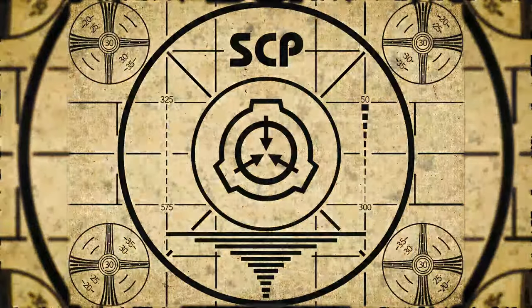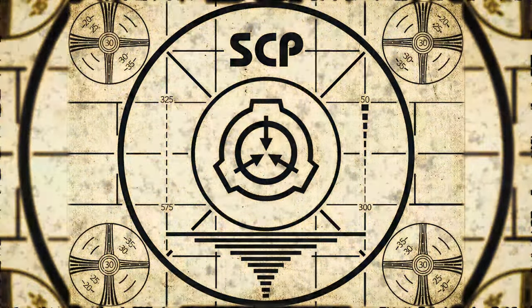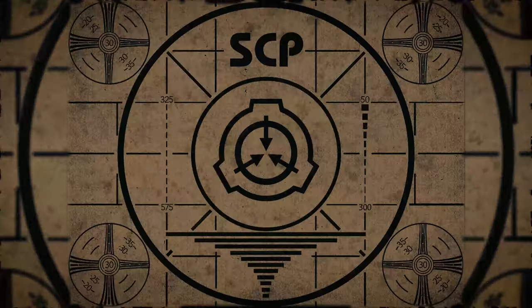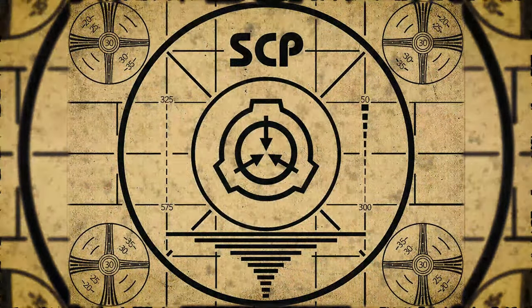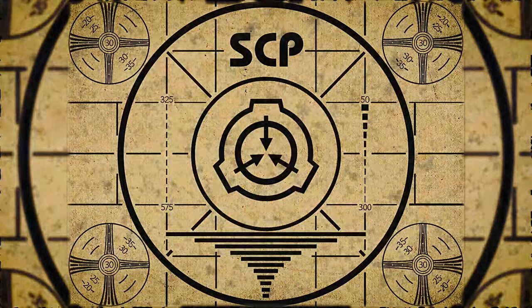Lesson complete. If you missed the previous orientation, go watch SCP-625: Ankle Biters right now, or for the complete course, watch this playlist.